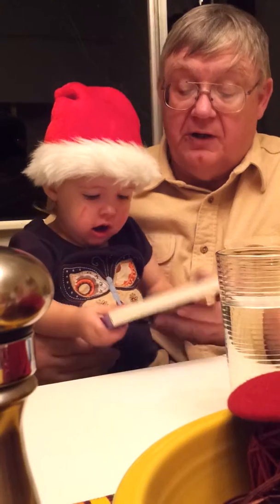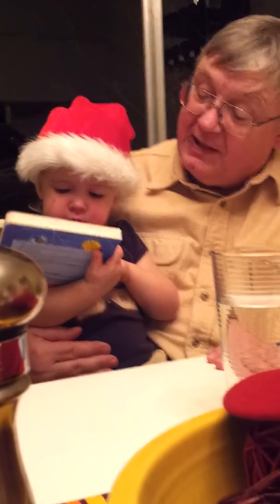Thank you grandpa for reading me the book. You're more than welcome. Excellent. You did really well. That's a cat.